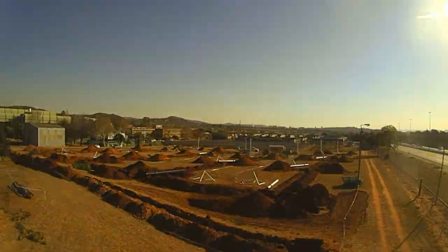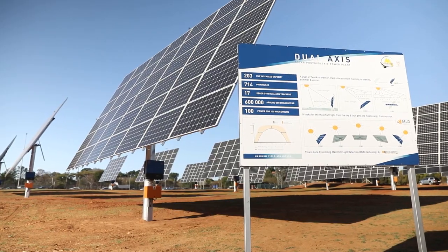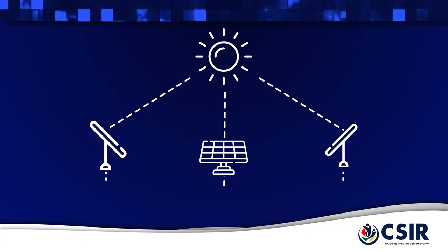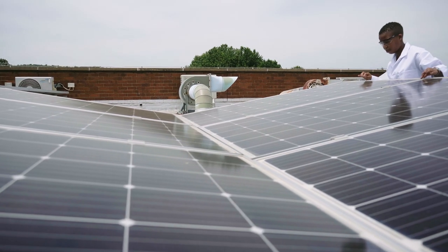Solar PV generators are increasing in number and size across South Africa and the world. They are powered by photons from the sun and produce electricity here on Earth during the day.